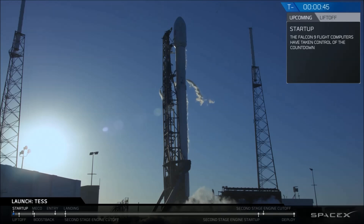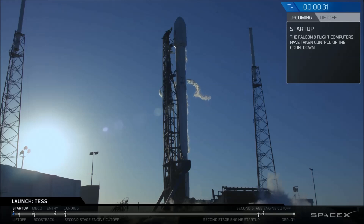Stage two, I'm pressing for flight. LD, go for launch. Stage one, start up pressures. T-9 is 15 seconds. Falcon 9 is configured for flight.